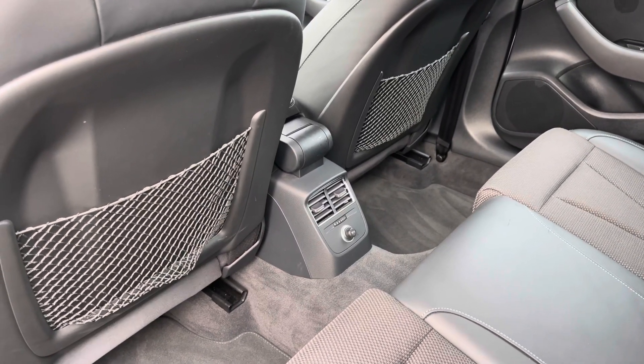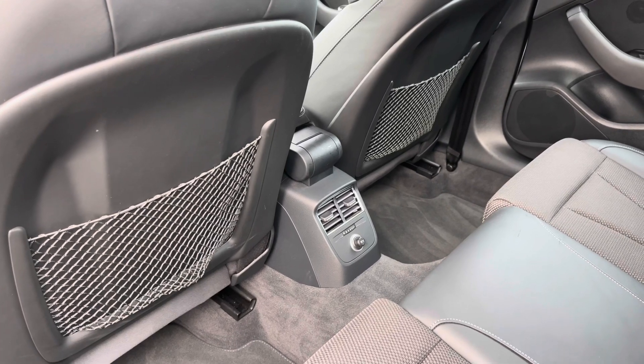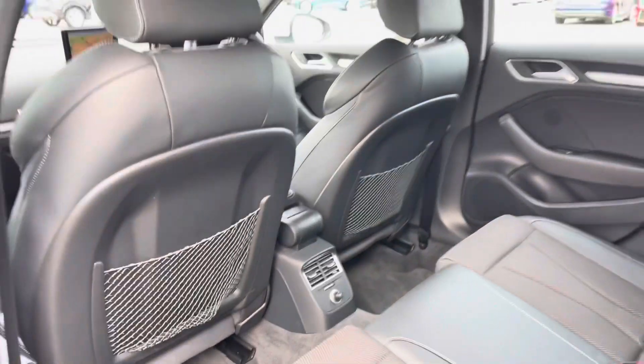We also have some storage nets for keeping items nice and secure, as well as a 12-volt power socket to the centre for keeping media devices charged on those longer journeys.